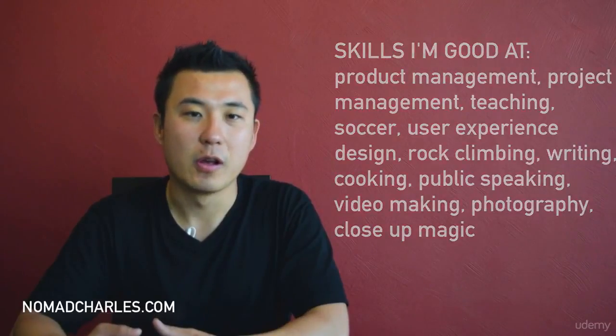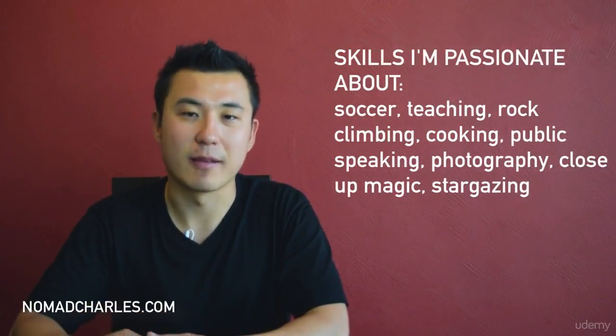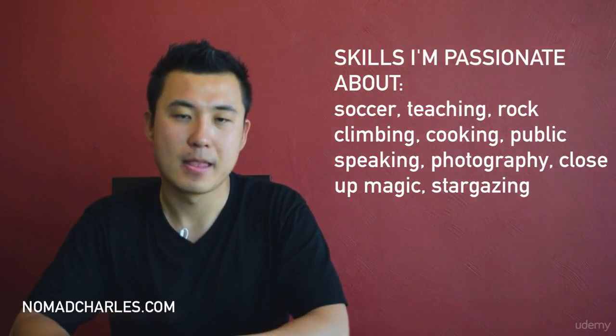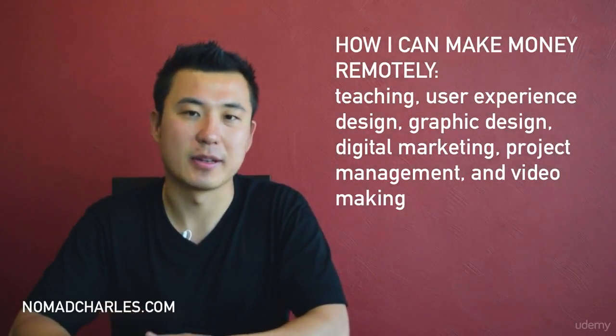For my second circle — all the areas I'm passionate about — I have soccer, teaching, rock climbing, cooking, public speaking, photography, close-up magic, and stargazing. And for my third circle, I have teaching, user experience design, graphic design, digital marketing, project management, and video making.